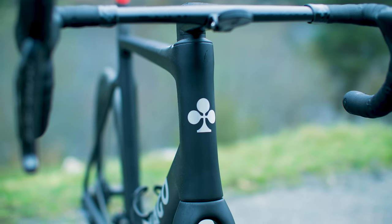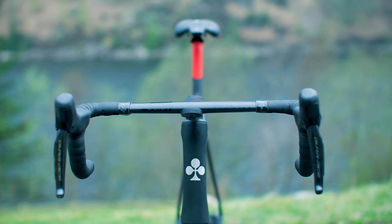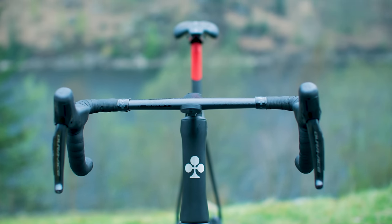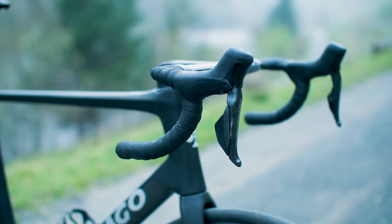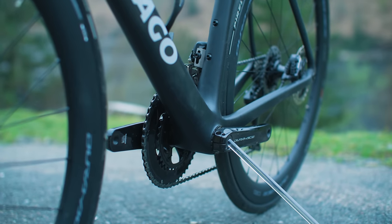At the front, a CeramicSpeed SLT headset provides the platform for Colnago's CC01 carbon handlebar, which is said to be 16% more aero efficient than the V3 RS's setup. Naturally, cables and hoses route internally, while the bottom bracket spins on CeramicSpeed bearings.